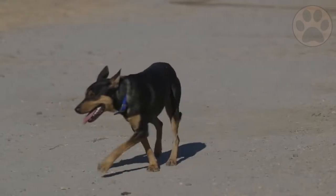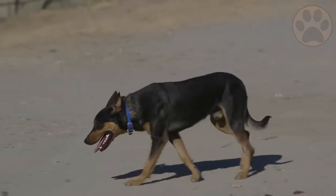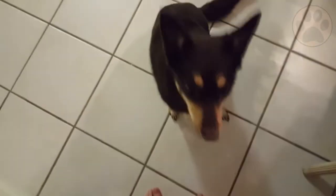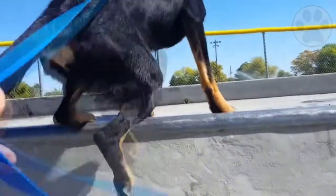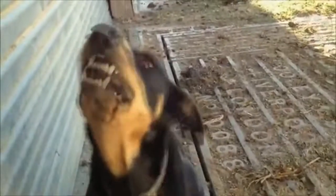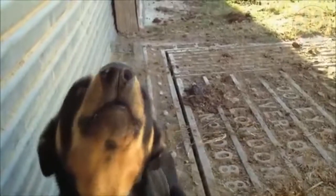However, all of these tendencies can be kept under control and redirected to constructive behaviors with the right training, especially if socialization training begins early in life. If you plan to adopt an Australian Kelpie into your family, make sure you are prepared to give them the training they need to provide everyone with a safe and positive living environment, including your new pup.